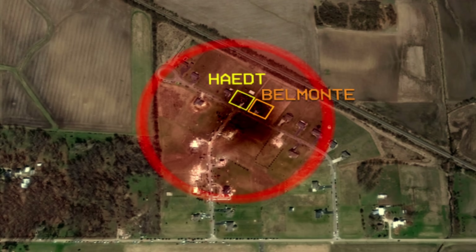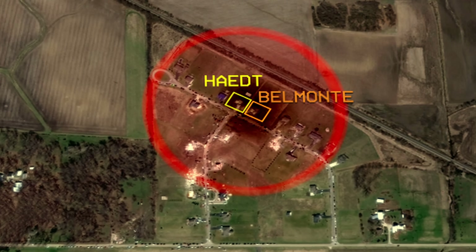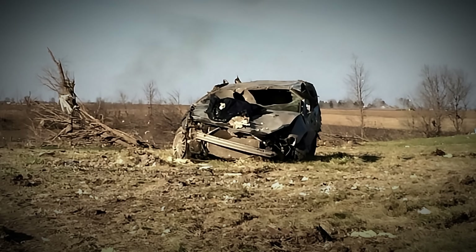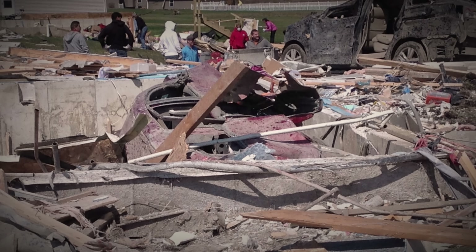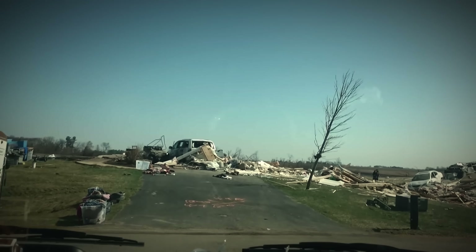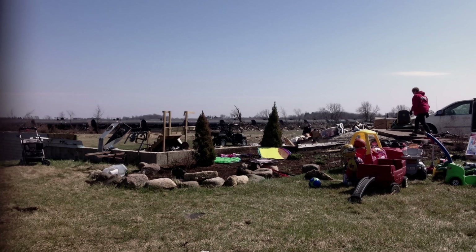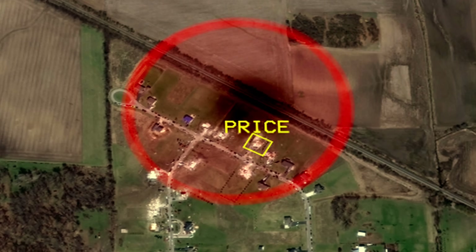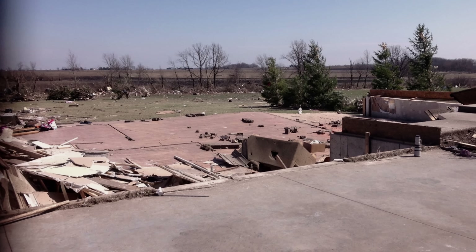The tornado then engulfed the Haid and Belmont homes, where both families were sheltering in their basements. One of the Belmonts' cars was thrown over 300 feet into their neighbor's backyard, and another was thrown into their own basement, trapping them underneath the debris. The Belmonts had to wait for emergency services to help them escape after the tornado. And by a miracle, the Haid family was untouched. The Price family's home was also totally destroyed, even though it was just south of the main core of the tornado.